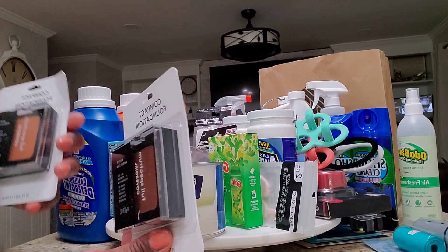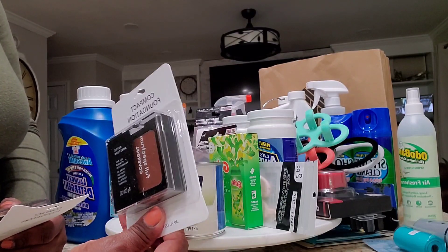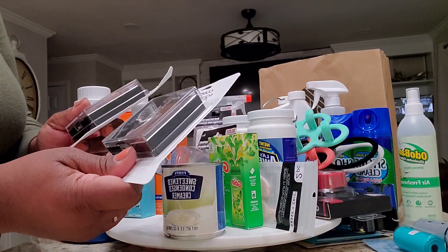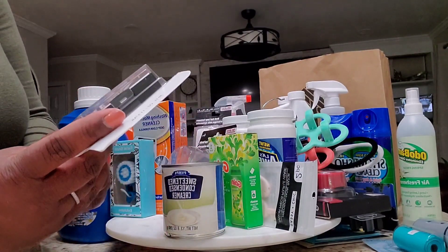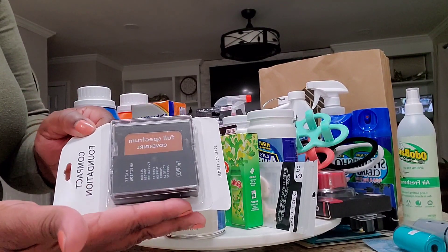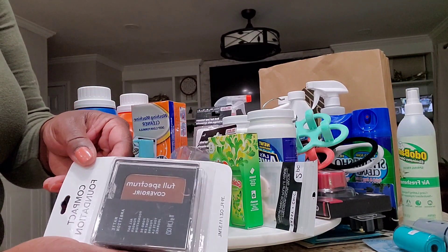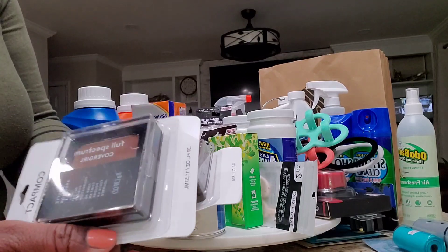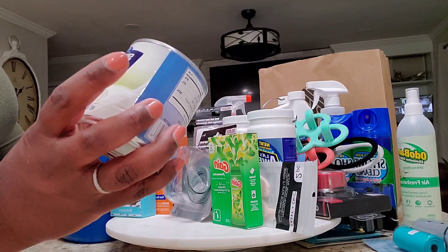I picked this up — I have about five Dollar Trees in my area within five to fifteen minutes away and I could not find this anywhere. These are CoverGirl Full Spectrum mattifying powders, which is great because I have oily skin. This one seems to match my complexion and this one is a bit darker — I figured I'll use it as a contouring powder. We'll see how these work.